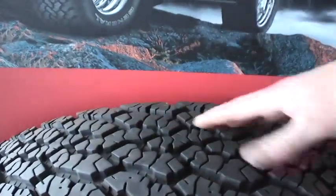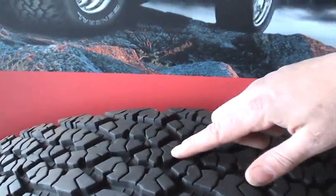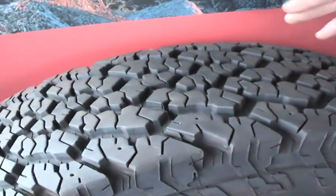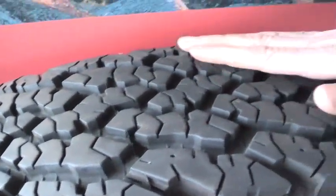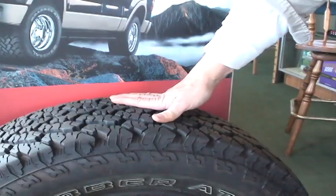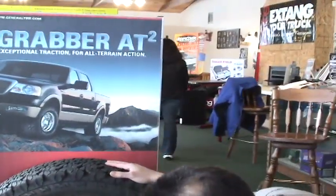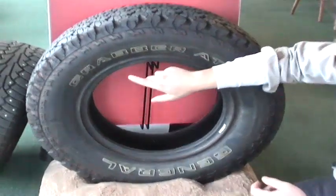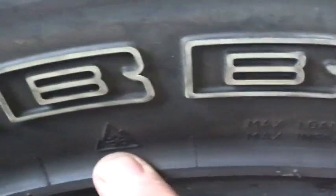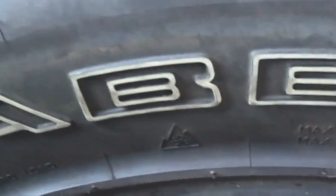This is a used tire, so it doesn't look as nice, but you can actually see the aggressive siping down the center and it actually has spots for studs — you can stud this tire even though it's an all-season. So this tire is rated top-notch for snow-type traction. Another thing to look at when you're looking at tires is usually a snowflake insignia on the side of the tire. When you see that logo, it means it's designed for severe weather driving conditions — more for snow and ice.